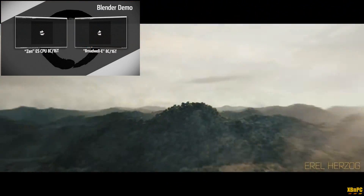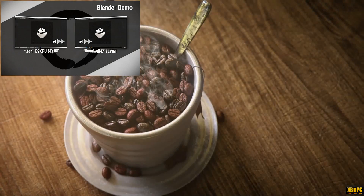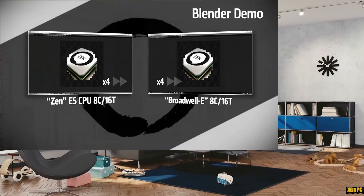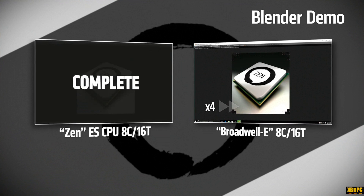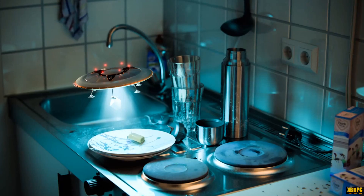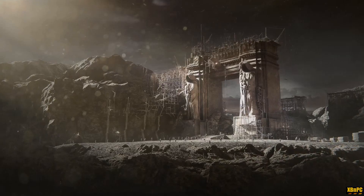It got me excited for the future of Zen processors. AMD showed a direct comparison of the CPU clock-for-clock against an Intel Broadwell-E chip and beat it — both set at 3 GHz for a clock-to-clock, core-to-core, thread-to-thread comparison in Blender. You can see that the Zen CPU just edged out that Broadwell-E processor in that demo. I was blown away.